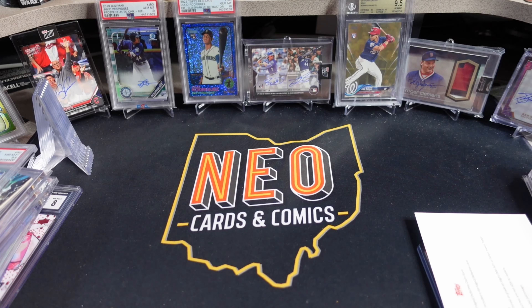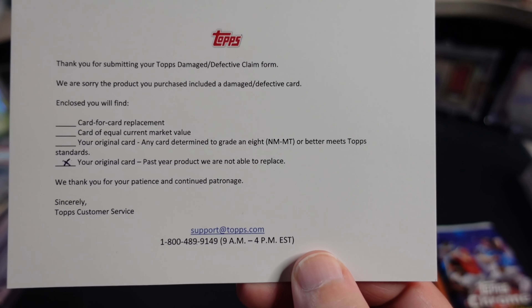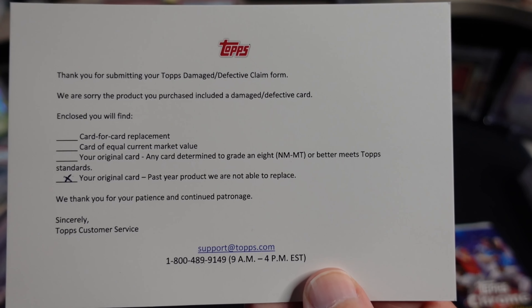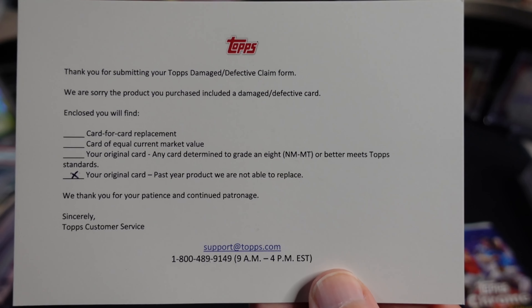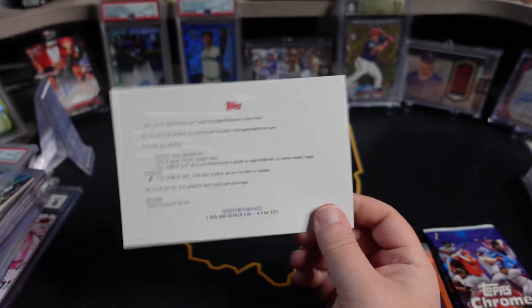I had never sent anything back before to see how they handle it. Well, we got this nice little postcard back in the mail. And as you can see, it says your original card — past year product — we are not able to replace. Not surprised by that.